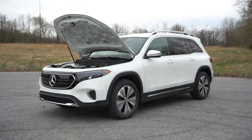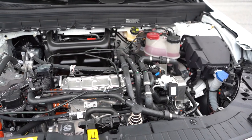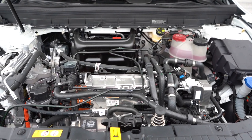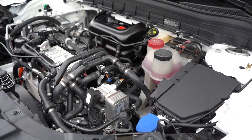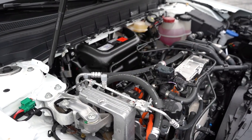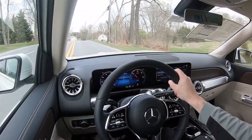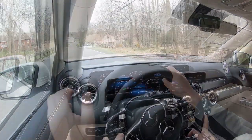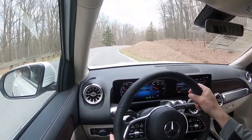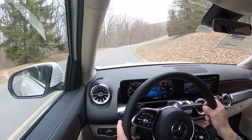Regardless of which trim level you go with, the powertrain is the same. Powering the EQB 250 is a single electric motor mounted in the front — this differs from the 300 and 350 which both have dual electric motors. Power output comes in at 188 horsepower and 284 lb-ft of torque sent to the front wheels only, with a 0-60 time of approximately 8 seconds flat.